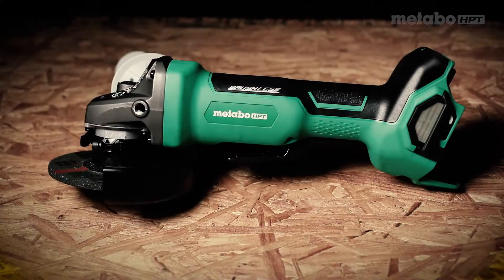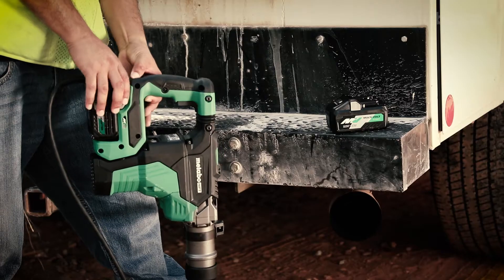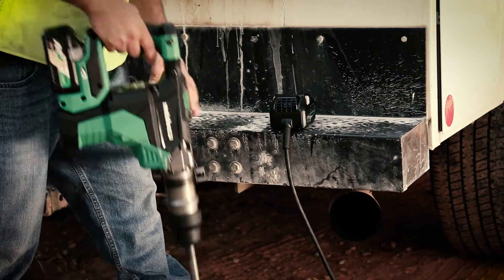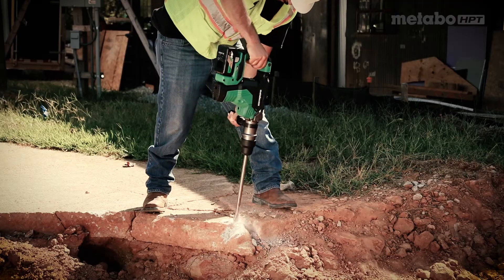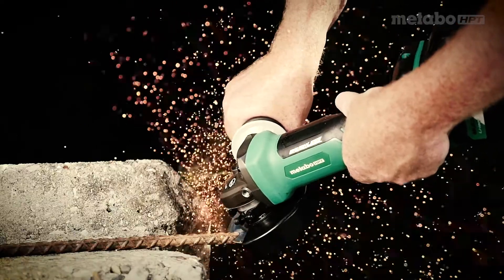Metabo HPT's new line of multivolt tools means you'll always have the power you need. Just swap the Metabo HPT's AC adapter with a 36-volt multivolt battery. It's never been easier to tackle any job, anywhere. Cordless or corded, you decide.